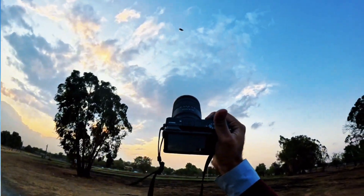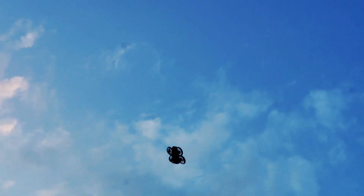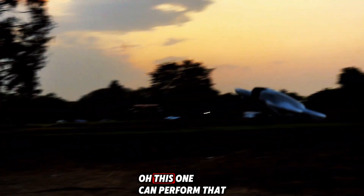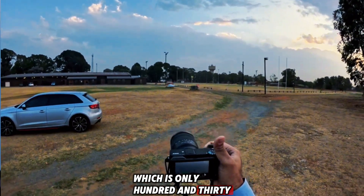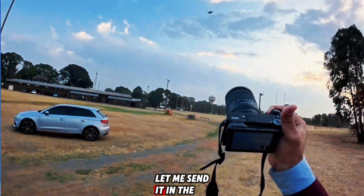I just saw my drone drifting. Oh my god, can you believe how this drone can perform that well? This tiny drone is only 130 grams and it is performing that well. Let me send it in the air again.